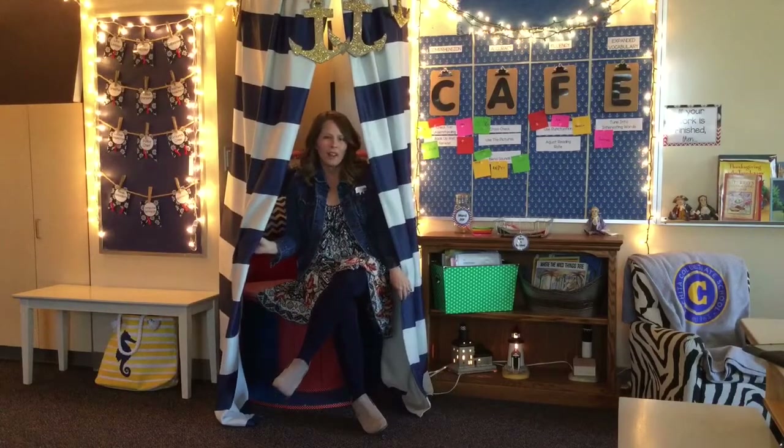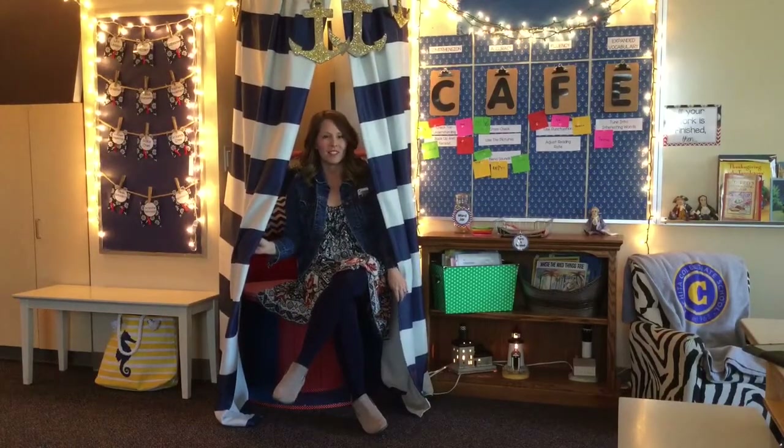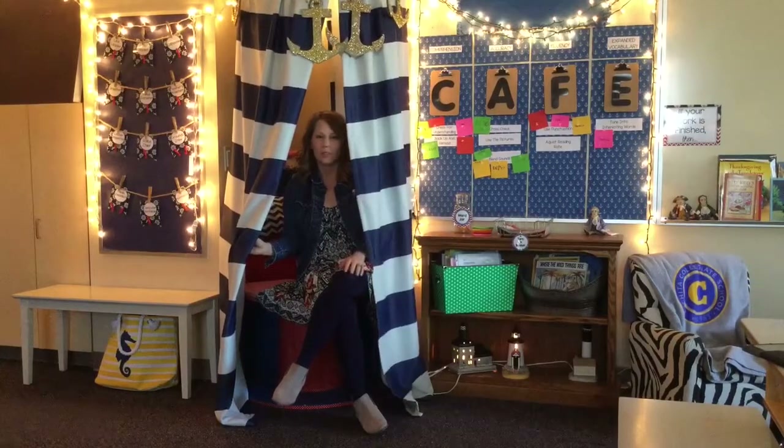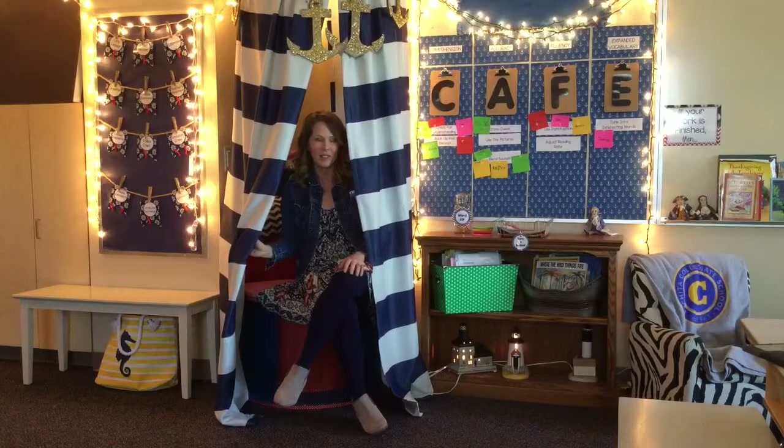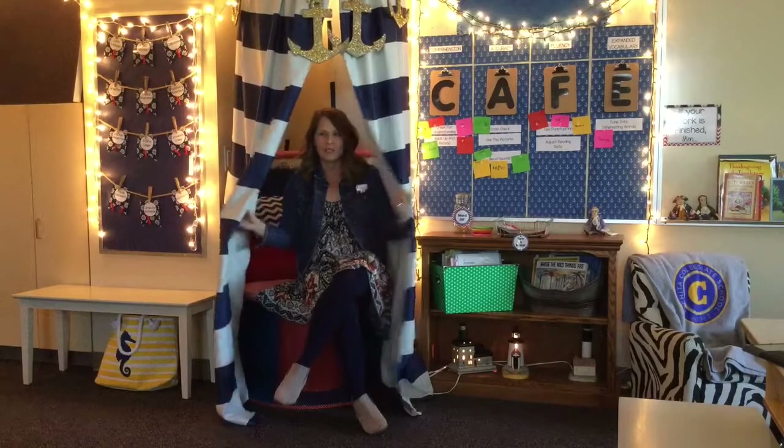Students love quiet, cozy spots to sit while they're reading or doing other activities. I've created several spots inside my classroom where students can go and have a quiet time, have a safe spot, or just simply a reading spot. This is one of them.